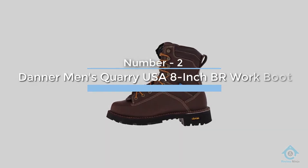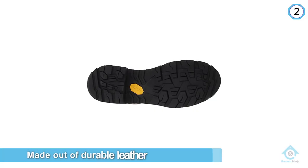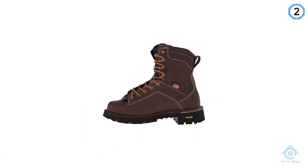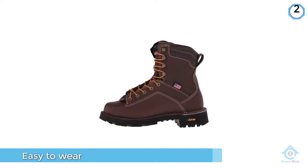Number two: Danner Men's Quarry USA 8-inch work boot. Made out of durable leather, the Danner Quarry USA steel toe is a waterproof steel toe work boot with that worn-in comfort feel right out of the box. What's great is you don't have to go through the painful break-in period of most boots.